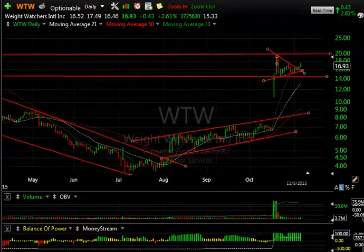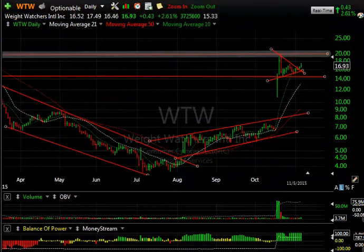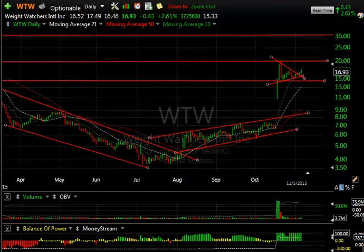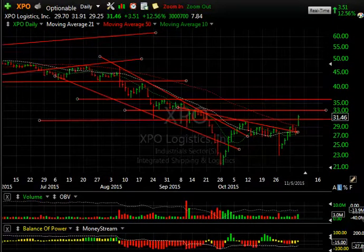Weight Watchers had a really good earnings report after the close. It's jumped as high as almost 20, up about $2.25 after hours. With the recent high up at 19.94 almost duplicated, that would be a resistance level to watch. If it moves through 20, I think this could eventually be a $25 to $30 stock.